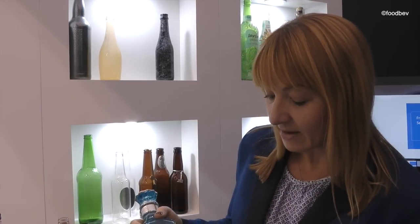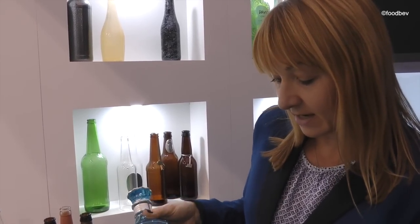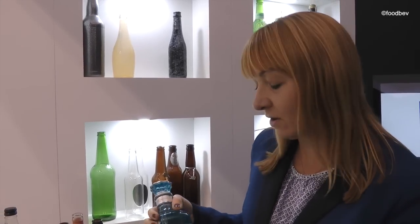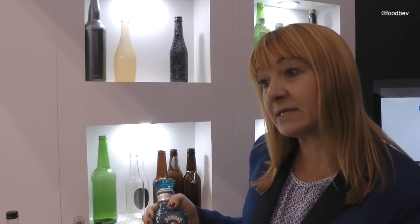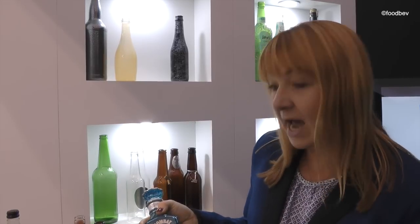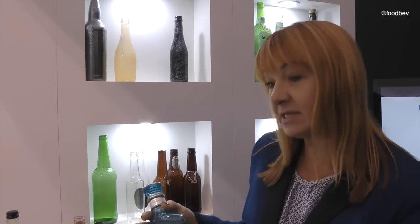I don't know if you can actually see it there, but one of the challenges we had with this was not only the amount of fine detail in the design but the actual corners on the bottle as well, because the print has to go around the corner. So it's a transfer, is it? Yeah, rather than using traditional printing technology we used a hand applied transfer, so the ceramic goes on by hand and then it's cured in an oven.